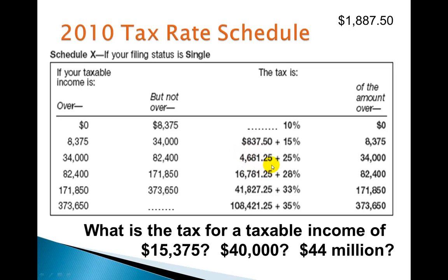The $4,681.25 is basically the tax on $34,000. So I'm calculating what's above $34,000 — that's $6,000 — multiplied by 0.25, then added to the tax for all the income before that. When I do that calculation, I get $6,181.25 as the tax for a taxable income of $40,000. It's always about finding how much over the bracket threshold to apply the higher rate to.